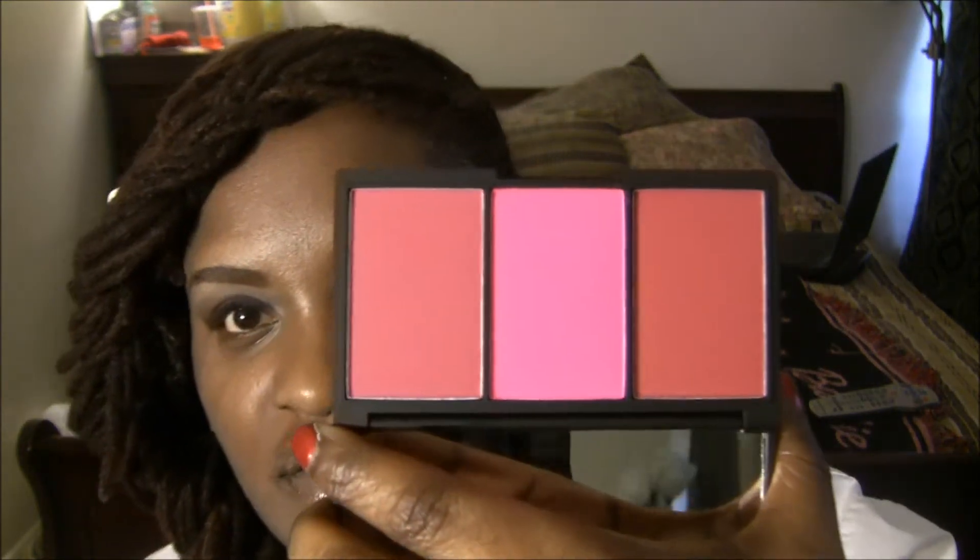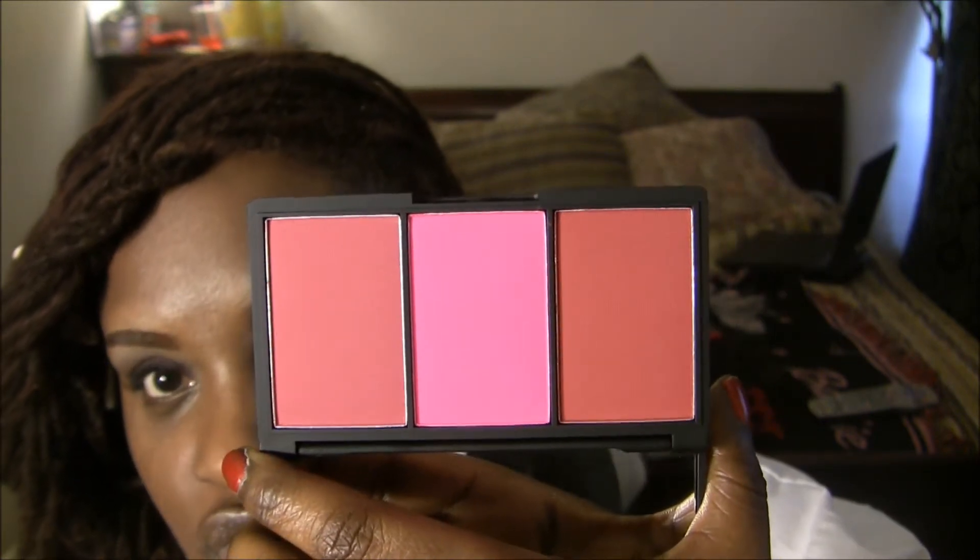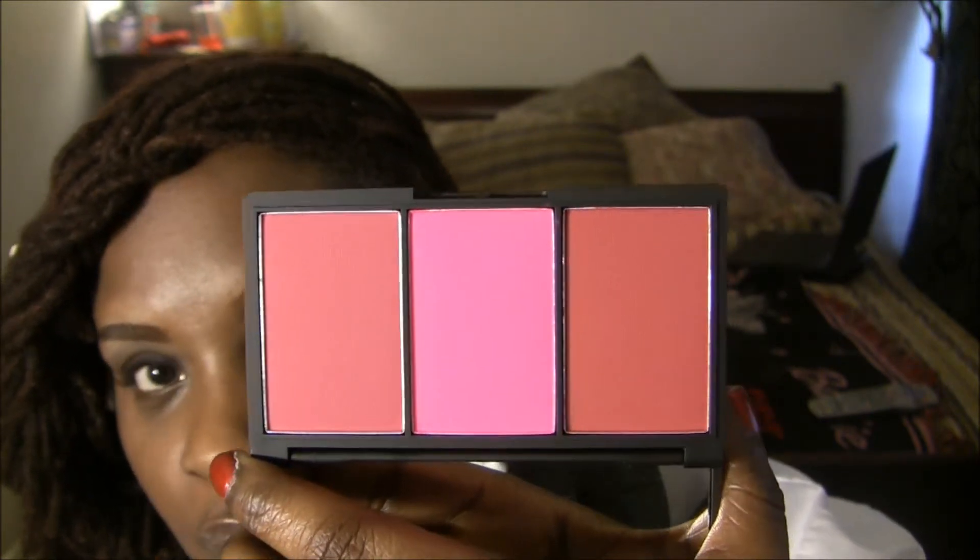I think it's a better deal getting it this way than just buying single blushes. You get more for your money. It does come with a big mirror — and that's the mirror there. I think these colors are just — I'm going to insert pictures because I don't think this camera will do justice to how beautiful these blushes are.